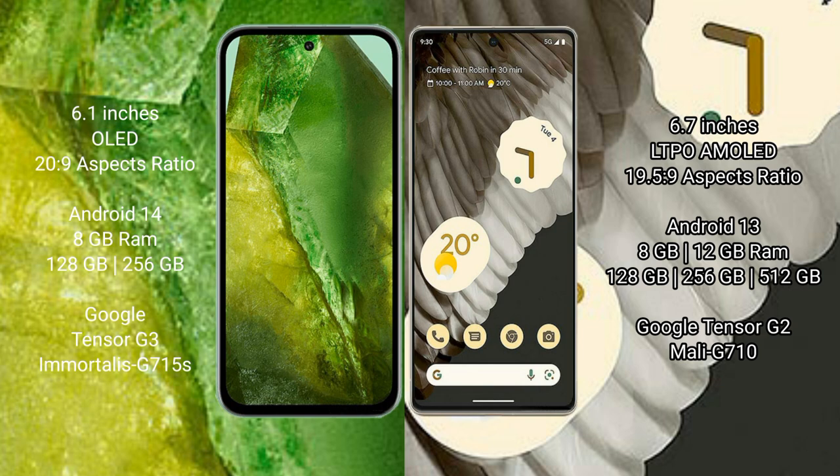Google Pixel 8a runs on Android 14 operating system. Google Pixel 7 Pro runs on Android 13 operating system. Google Pixel 8a comes with 8GB RAM and 128GB or 256GB internal storage, Google Tensor G3 processor, and GPU Mali-G715. Google Pixel 7 Pro comes with 8GB RAM and 128GB, 256GB, or 512GB internal storage, or 12GB RAM.